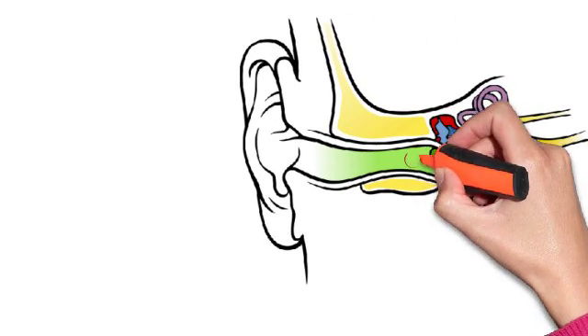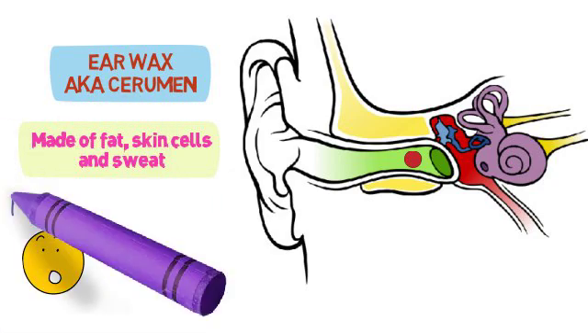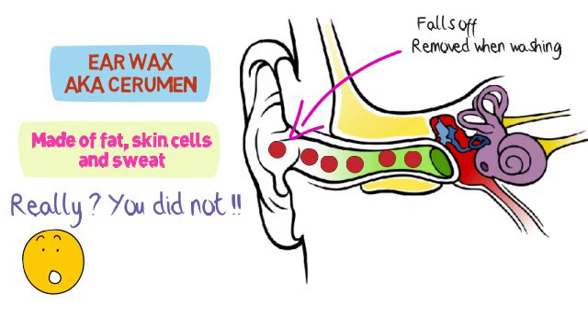Earwax is made in the outer ear canal, and the fancy name for it is cerumen. It is primarily made up of fat, dead skin cells, and sweat, and that is why it tastes a bit salty. Once produced, earwax slowly moves to the opening of the ear and either falls out or is removed when you wash.